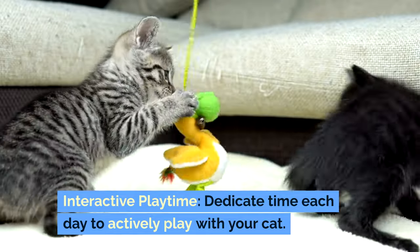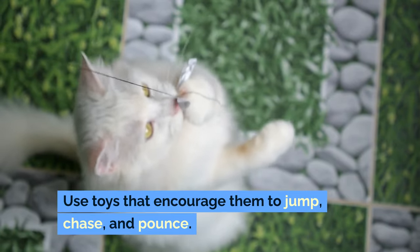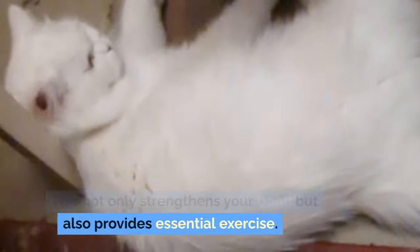Interactive playtime: dedicate time each day to actively play with your cat. Use toys that encourage them to jump, chase, and pounce. This not only strengthens your bond but also provides essential exercise.